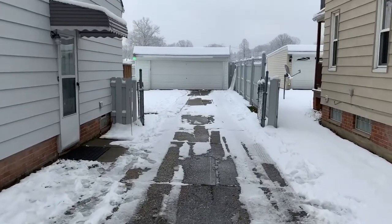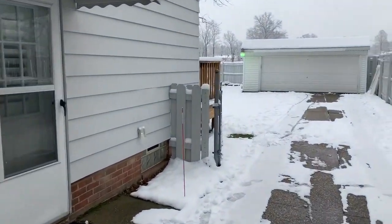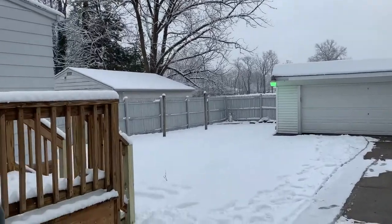This property has a fenced-in yard. These gates do shut. We've done quite a bit of improvements. Here's your big two-car garage — very new — and a nice backyard.